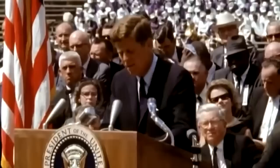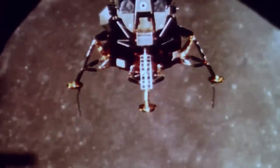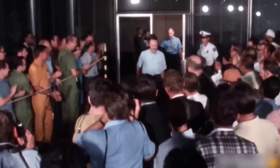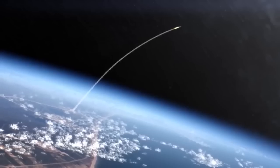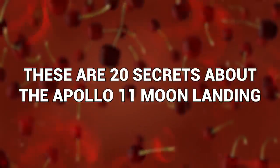The Apollo 11 landing has to be one of the most iconic moments of modern history, and today we'll dive deep in and analyze all of the details about this infamous event. From mysterious anomalies to untold stories, light will be shed on the lesser-known aspects of humanity's greatest achievement. What really happened on that fateful day? Let's find out together. These are 20 Secrets About the Apollo 11 Moon Landing.